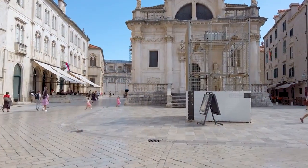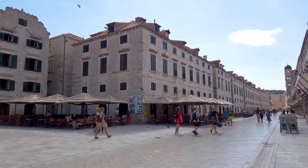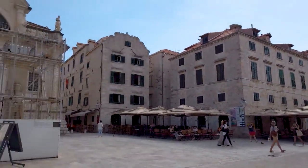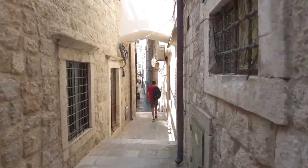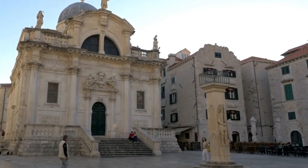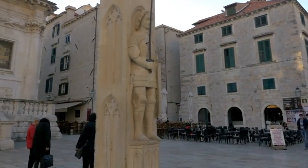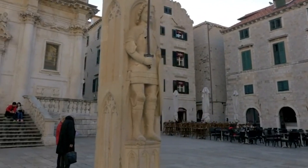The Old Town of Dubrovnik is also famous for its unique blend of Eastern and Western cultures. Visitors can explore the Sponza Palace, which features Gothic and Renaissance elements, or the Franciscan Monastery, which is a fine example of Romanesque architecture. It's a perfect place to immerse oneself in history, culture, and stunning natural beauty all at once.